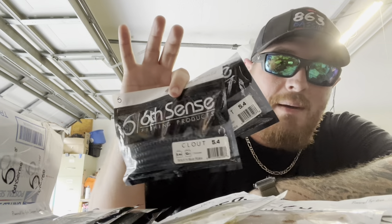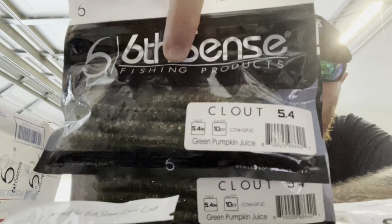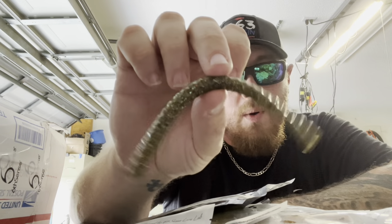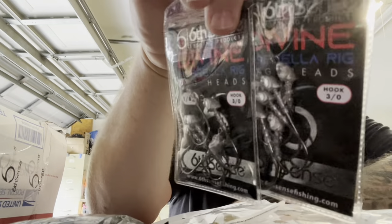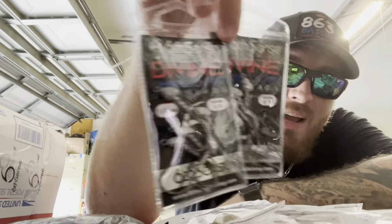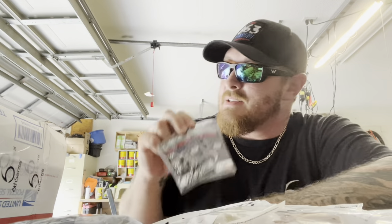We also got two bags of the black and blue Clout 5.4 stick bait from Six Cents Fishing, and my favorite color — Green Pumpkin Juice — green pumpkin with about a trillion flakes in it. The Clout is a great worm you can Texas rig, wacky rig, or Neko rig. Hiding way in the back of the box were two Divine Umbrella Rig jig heads — one-eighth ounce, 3/0 hooks, specially designed to go on the umbrella rig. Make sure when you pick up umbrella rigs you also grab the matching jig heads.